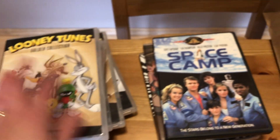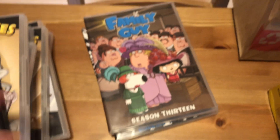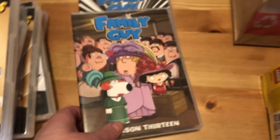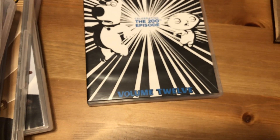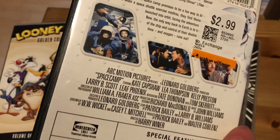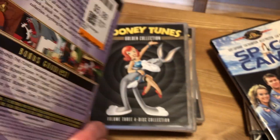We also picked up the movie Space Camp for $2.99. My son needed a couple of Family Guy seasons to finish off his series — Season 13 and Volume 12, the 200th episode — each at $7.99. All the Looney Tunes were $5.99 each, and Space Camp was $2.99 — great deals all around.